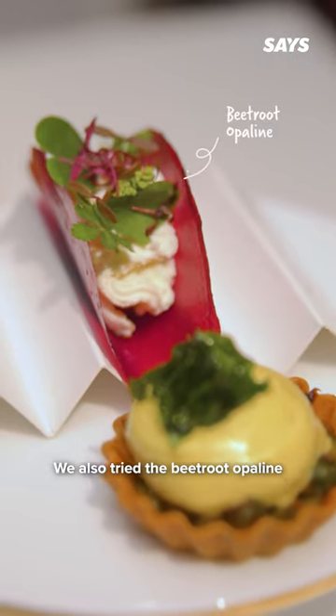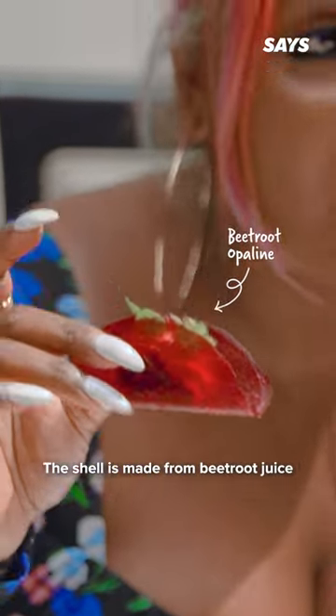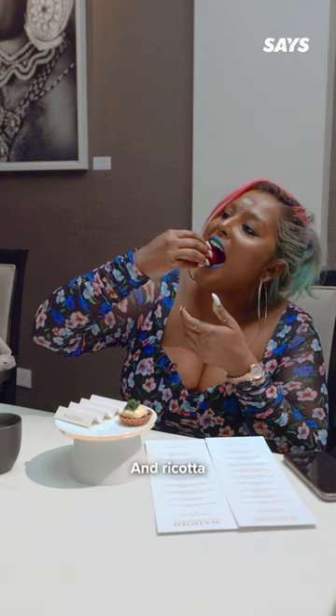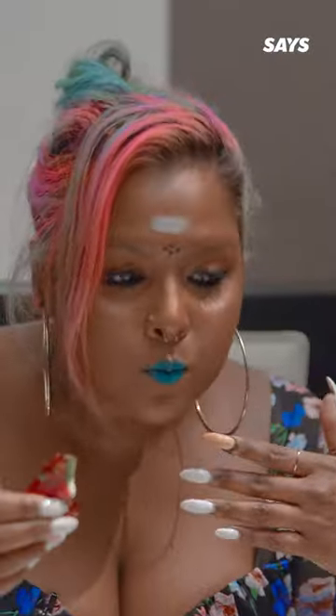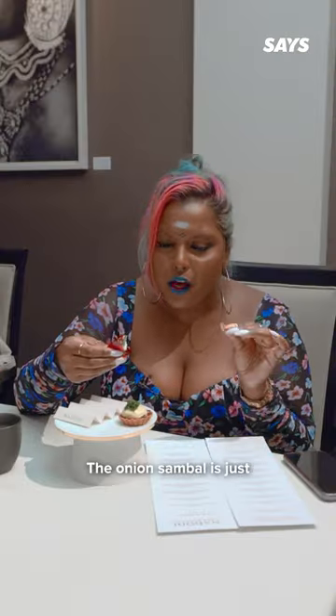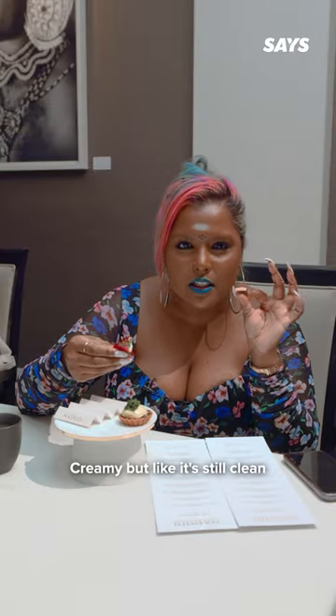We also tried the beetroot opaline — this is like Sri Lankan tacos. The shell is made from beetroot juice, and inside is the seeney sambal and ricotta, among other yummy stuff. It's not spicy at all. The onion sambal is more sweet. The ricotta cheese is creamy but so clean.